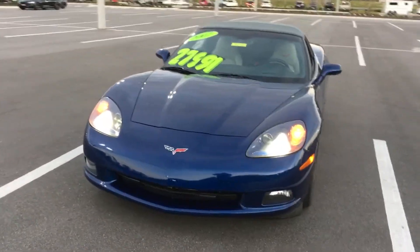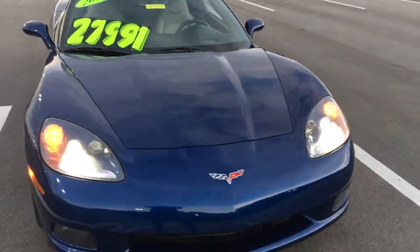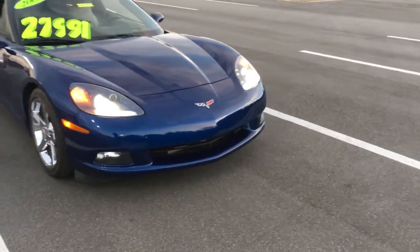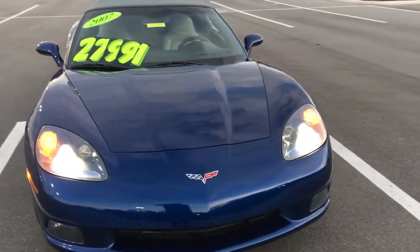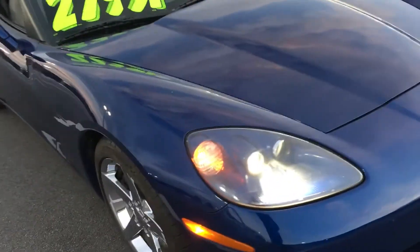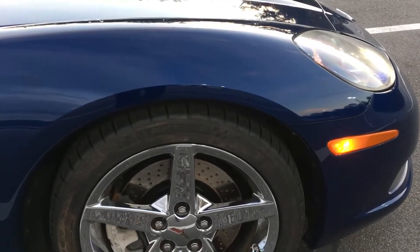Thank you so much for your interest in a 2007 Chevrolet Corvette. As you can see, it's a very nice and clean car. The nice Xenon headlights with amazing visibility at nighttime, automatic daytime running lights, automatic headlights, and dusk-sensing headlights. The Le Mans blue is a nice and unique color, and these chrome wheels have nice tread on them too.